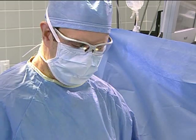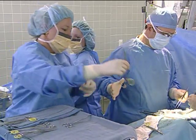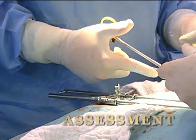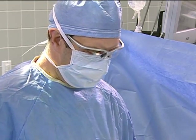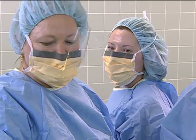Scissors? Scissors. Thank you. So, what's next here? 3-0 PDS, please. 3-0 PDS. They are doing the small bowel anastomosis and I think most of the adhesions have been taken down, so we are moving along. I'm guessing we should be closing in the next 30 to 45 minutes or so?